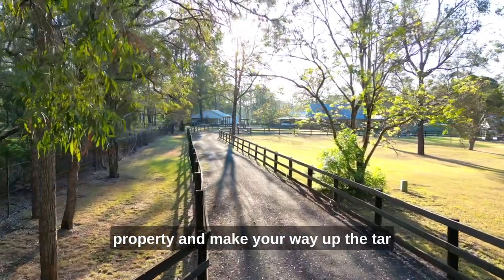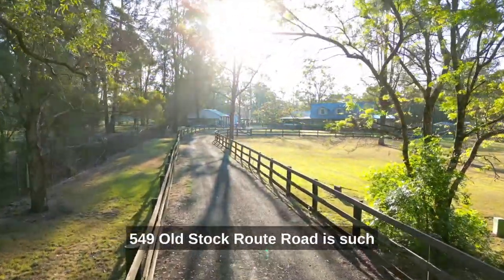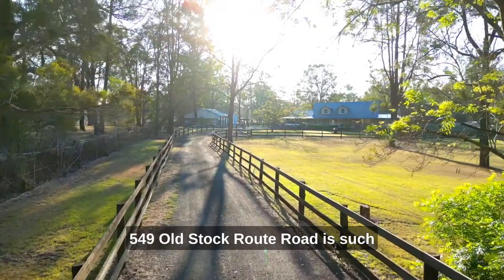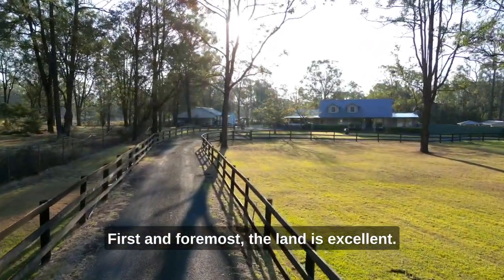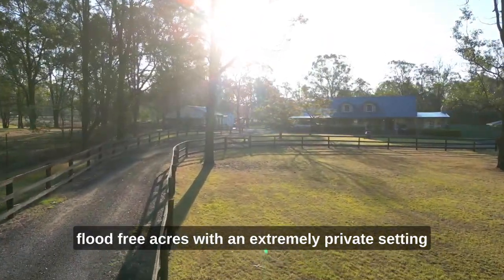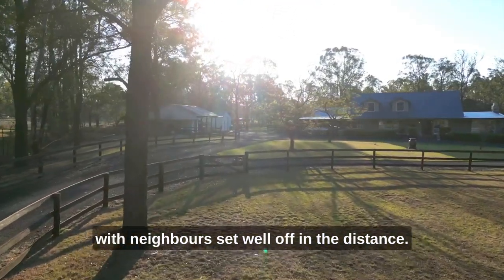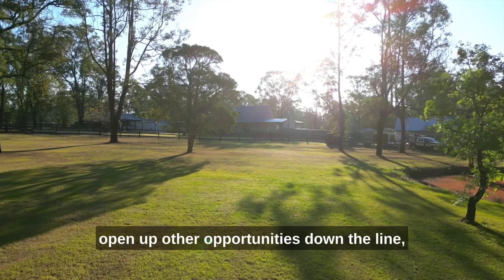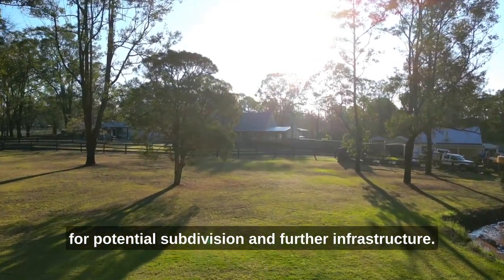From the minute you set foot on the property and make your way up the tar seal driveway, you know you're onto something special. 549 Old Stockroot Road is such a rare find and for a few reasons. First and foremost, the land is excellent. We're positioned here on five fully arable and flood-free acres with an extremely private setting with neighbours set well off in the distance. The land is also completely flat which could open up other opportunities down the line for potential subdivision and further infrastructure.